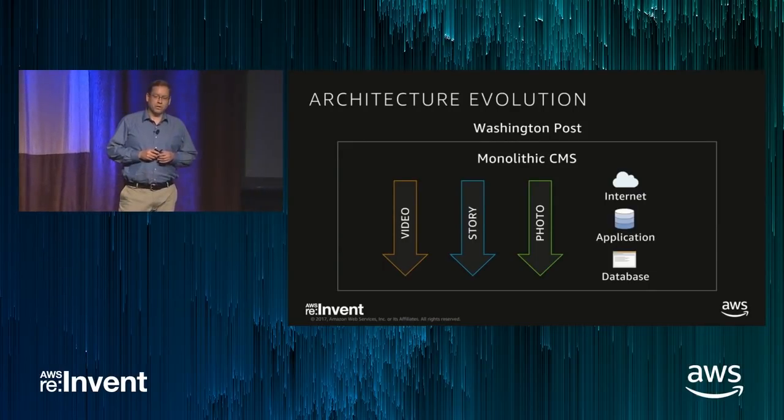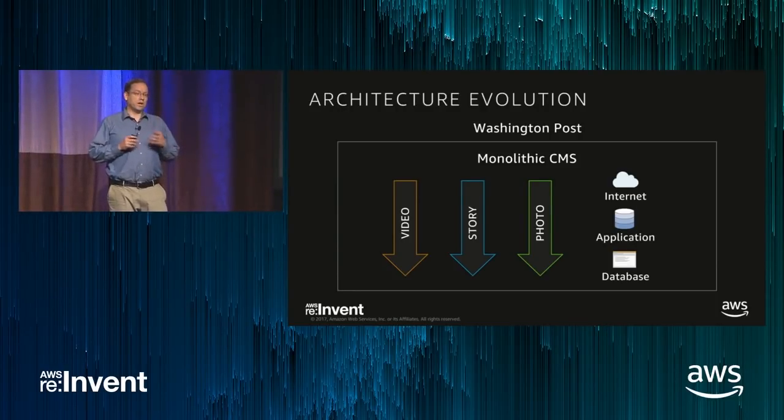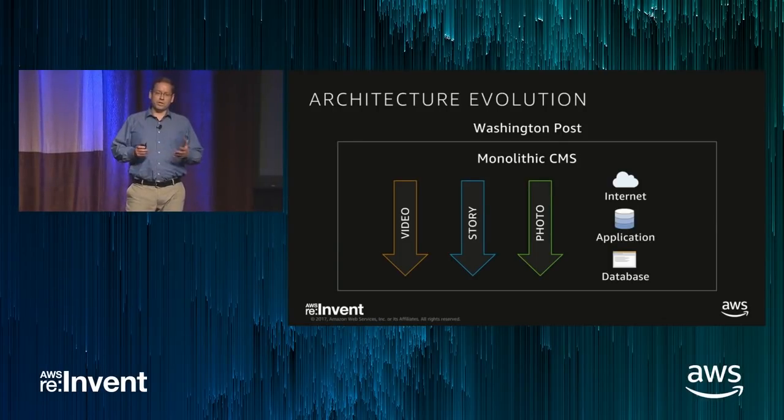Many years ago, the Washington Post had an architecture very similar to other major news publishers. We had a commercial monolithic CMS, and all the content was stored in one application and database stack. The problem with this architecture is that it makes innovation difficult because it reduces the flexibility to experiment with new ideas.